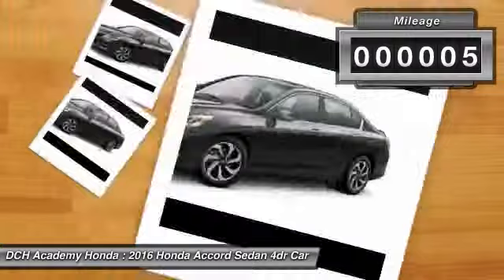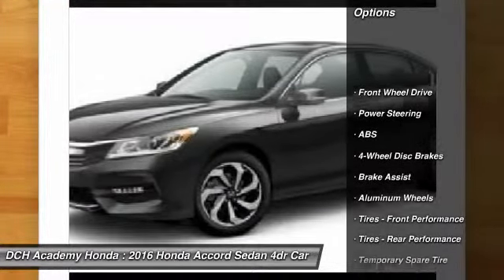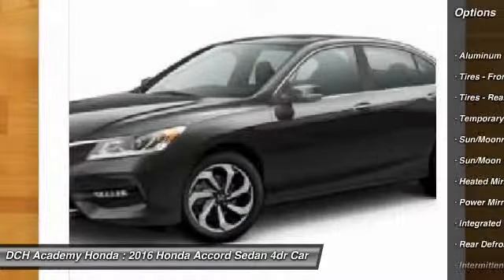This vehicle has less than 100 miles. Here are some of this vehicle's great options: keyless entry, steering wheel audio controls, anti-lock braking system, and moonroof.